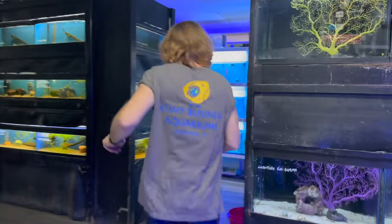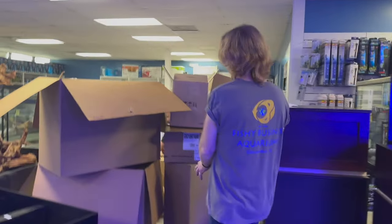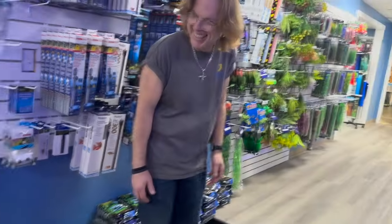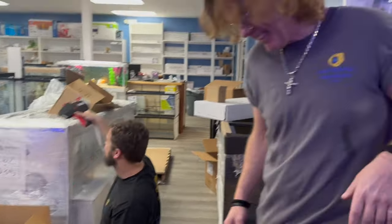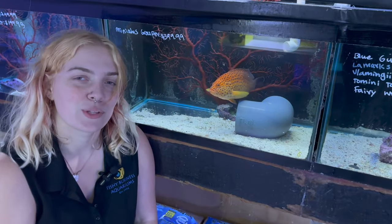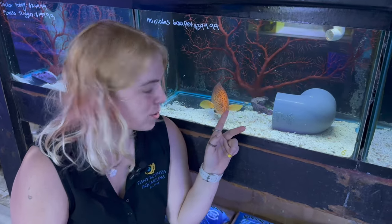It's not every day you get to see something like this. Hi, it's Santa with your saltwater portion of the weekly update. This week I am joined by my child — this miniatis grouper — who is a big baby who also wants to eat my finger.